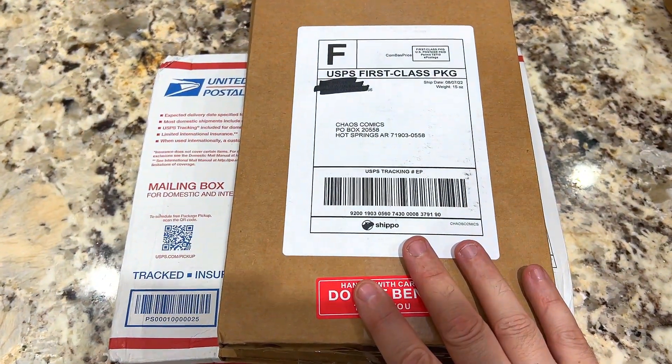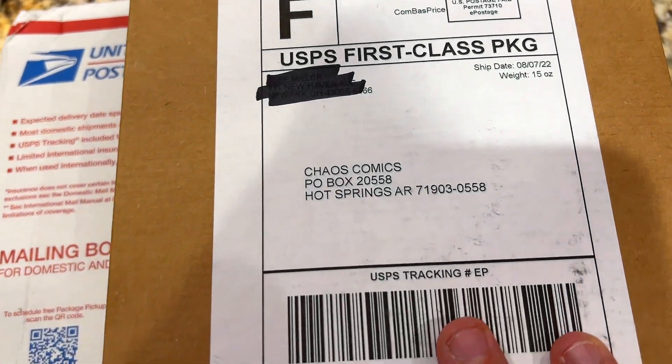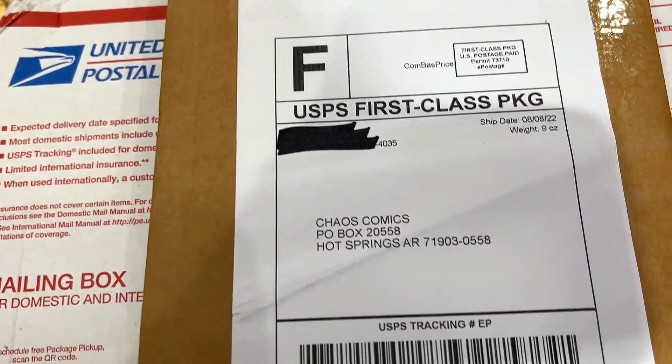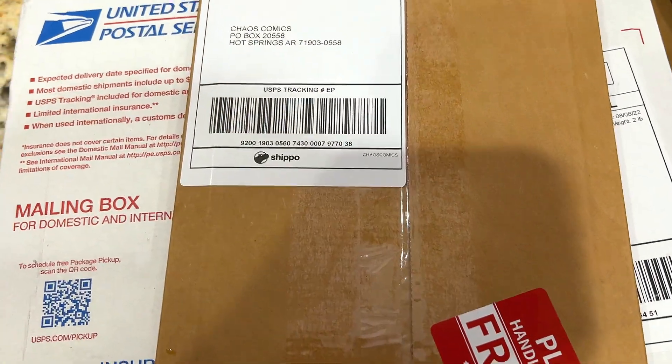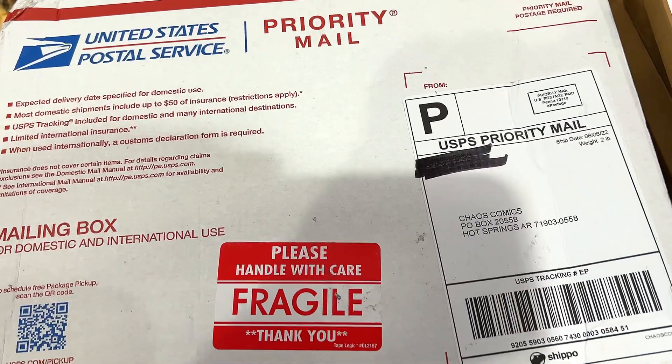It's mail day! Welcome to Chaos Comics everybody. Make sure you drop a like, make sure you have those notifications fully turned on. It's mail day. We've got a lot of packages to go over, so let's get into it.